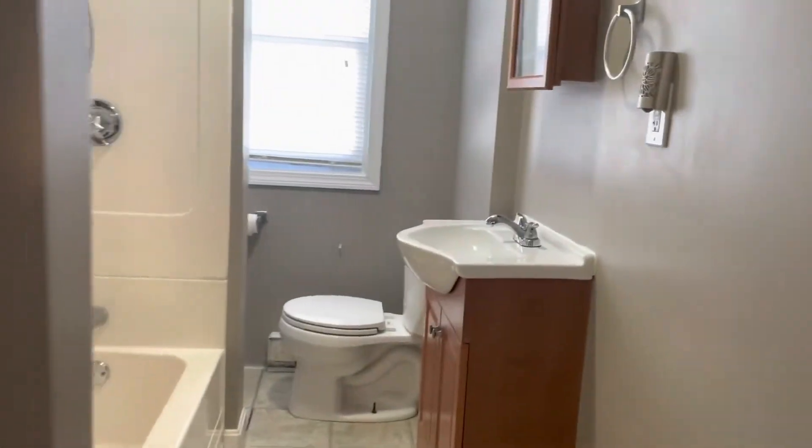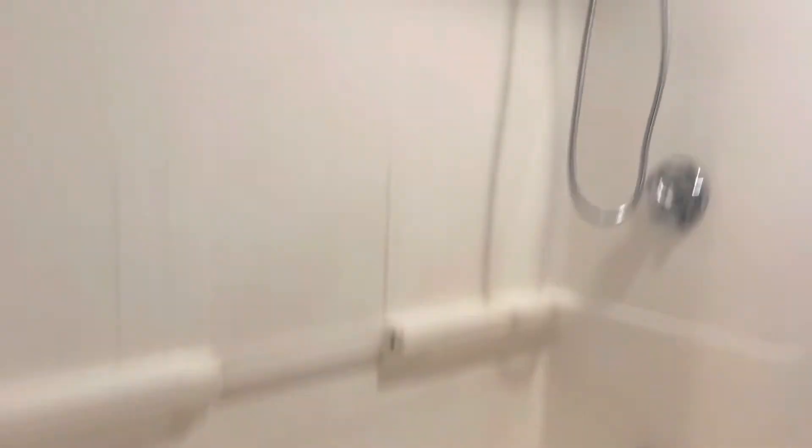To my right, get the full bathroom with a vanity. Shower-tub combo.